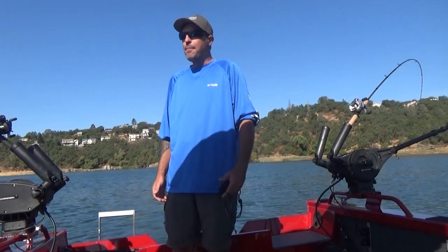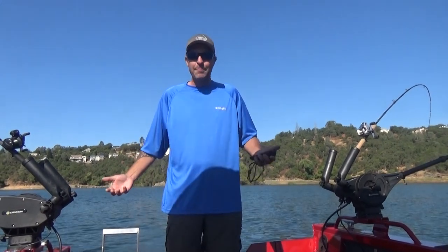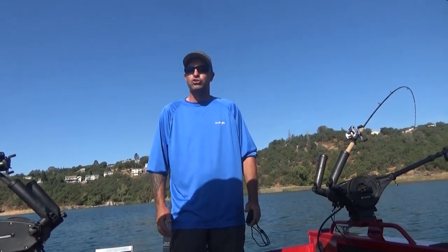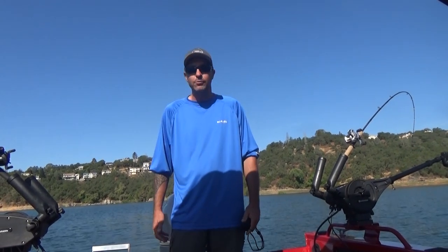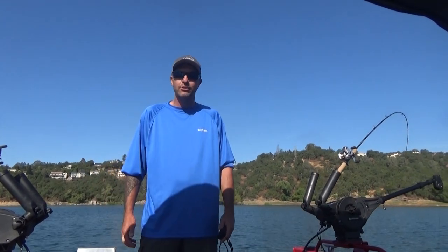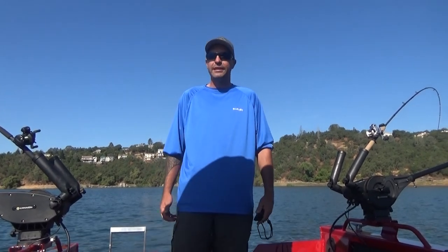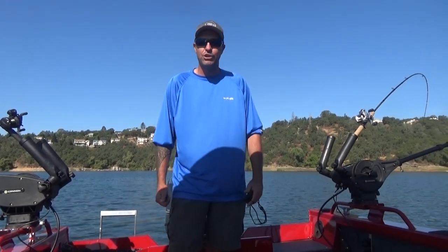Hey guys! I'm out here at Folsom Lake this morning — it's a beautiful morning — and obviously I am NOT in my kayak. As much as I love my Hobie Outback and as much as I love to fish it and as much luck as I've had out here, Cal and I have been working for a long time with the awesome folks up at Duckworth Boats in Washington as well as the guys down here at Gone Fishing Marine, and we put together a deal to get a brand new 2020 sponsored Duckworth Advantage Sport.